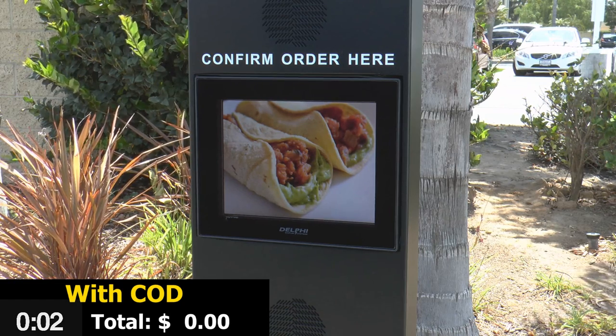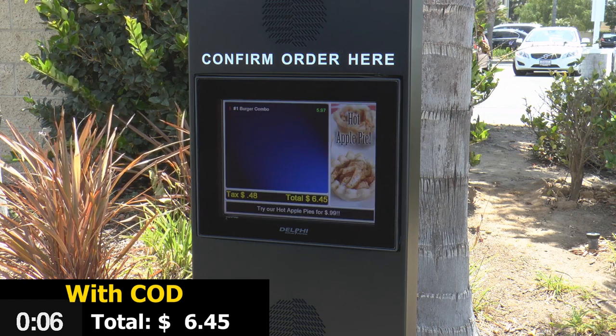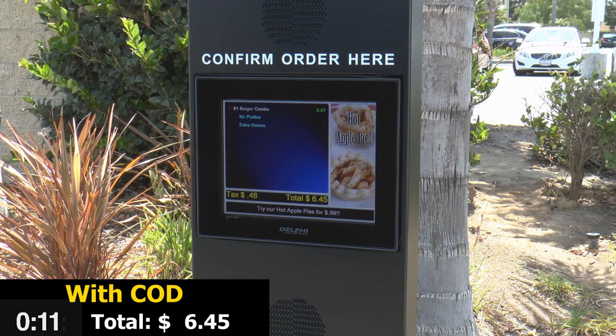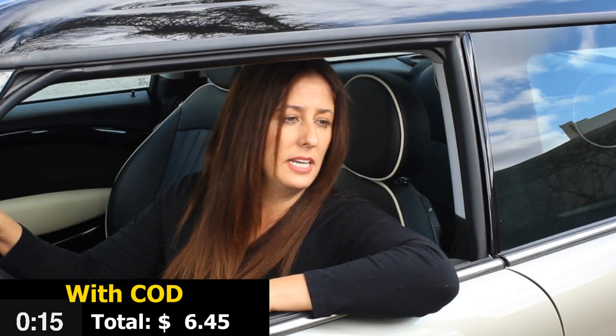Good afternoon. What can I get for you today? Hi. I'd like a number one combo, please. No pickles on the burger, but I would like extra onions and dressing on the side. What kind of drink would you like? Diet Cola, please.